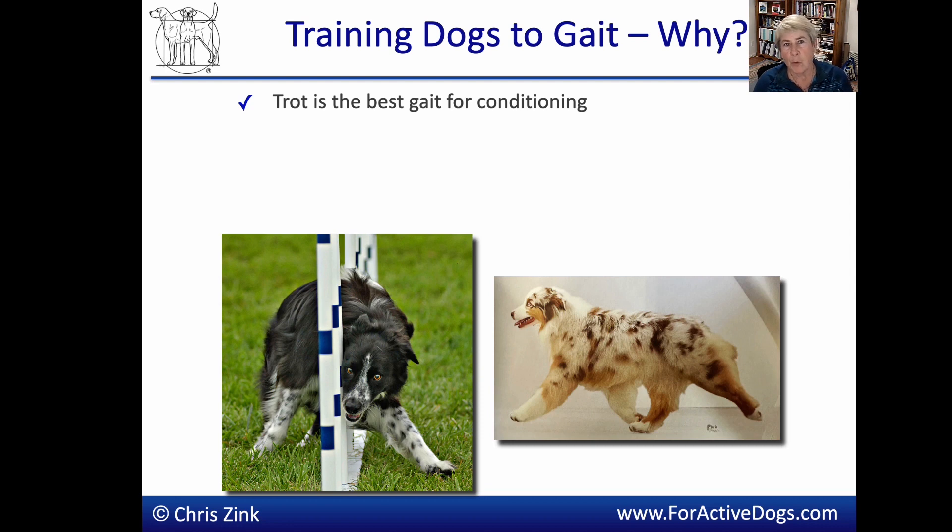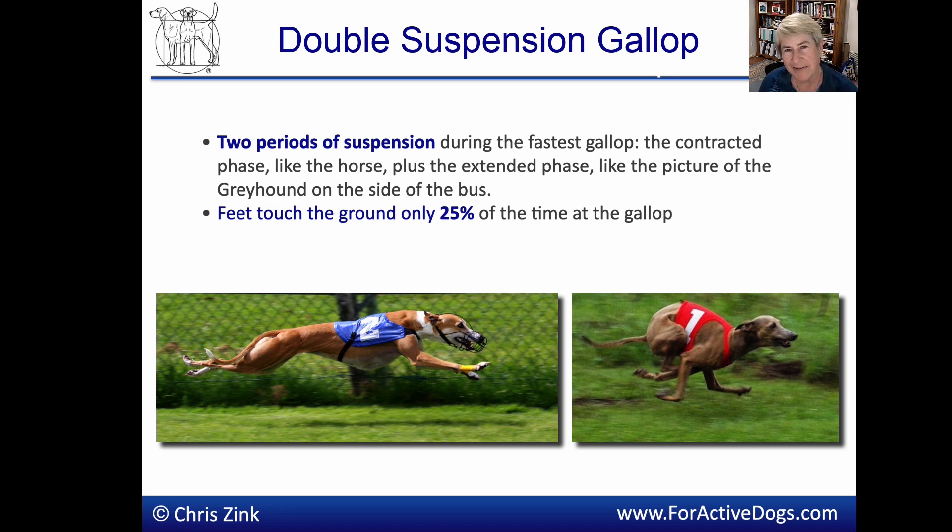In other words, there's only one front or rear limb on the ground at any given time.